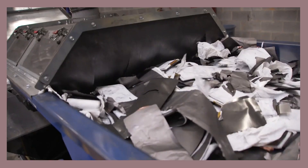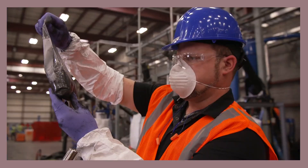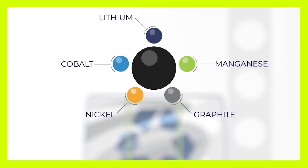Batteries contain a lot of different metals and elements that are of critical importance. All those things come out at the bottom of the shredding process, but we keep what's called the black mass, and that contains things like the lithium, the nickel, the cobalt, the graphite — all the most valuable pieces. This process can be repeated over and over again.